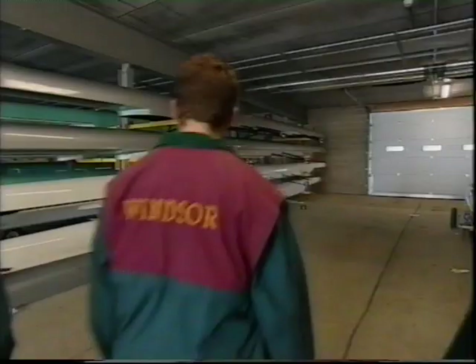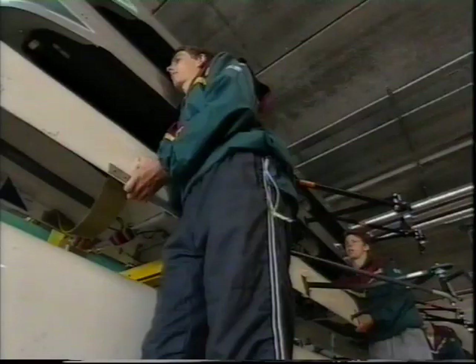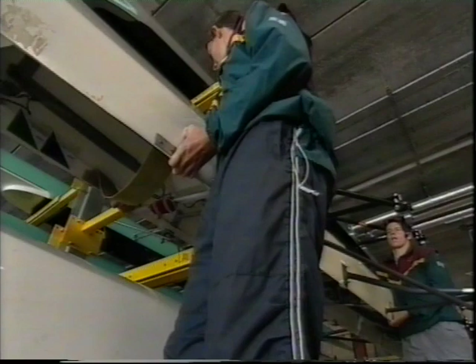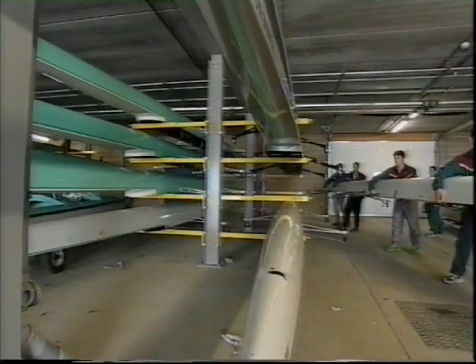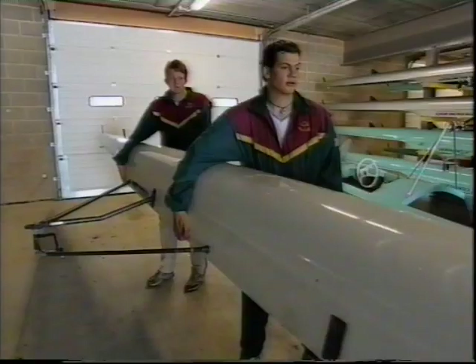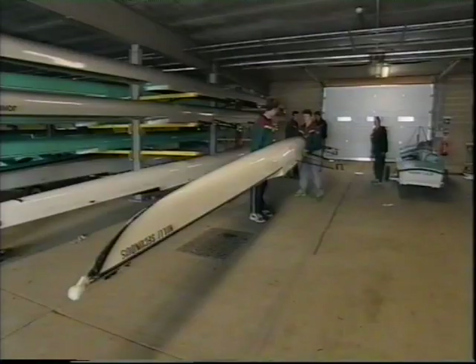As today's crew assembles, note how the cocks controls the crew with clear, concise instructions. Hands on, lifting on three — two, three, lift. Just watch the riggers above. Okay, stroke and two, hold in, bow and three under, go. Okay, walk it out. The crew will now meet the coach at the water's edge.